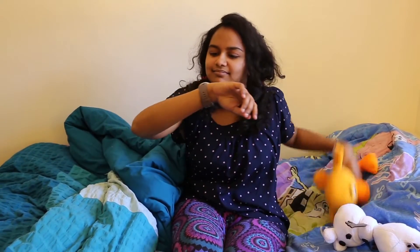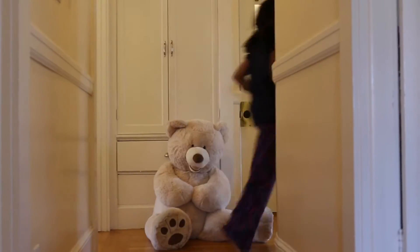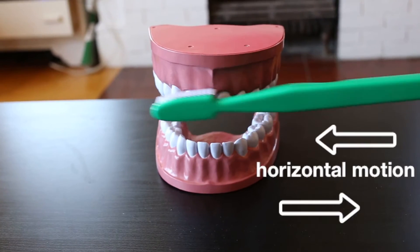Your kid will never miss a brushing experience again. When your kid wants to begin brushing, the Watch App will signal them to move the watch onto their brushing hand. While brushing, they will be instructed to brush each of the four quadrants of their mouth in a circular, vertical, and horizontal motion.